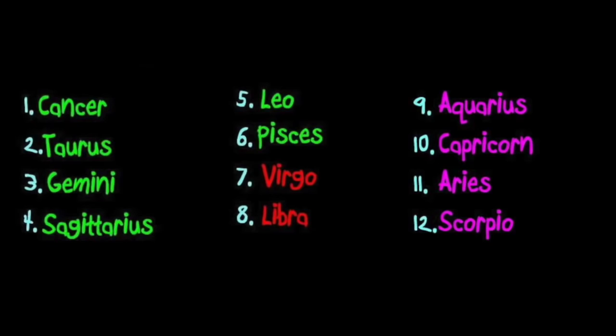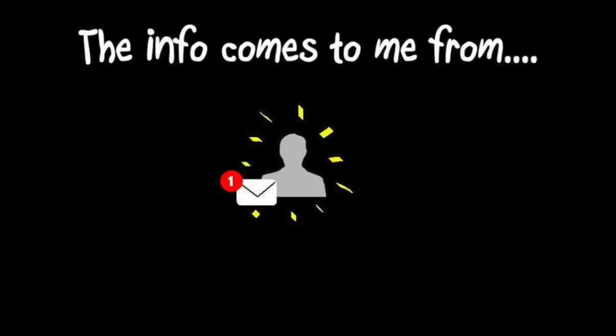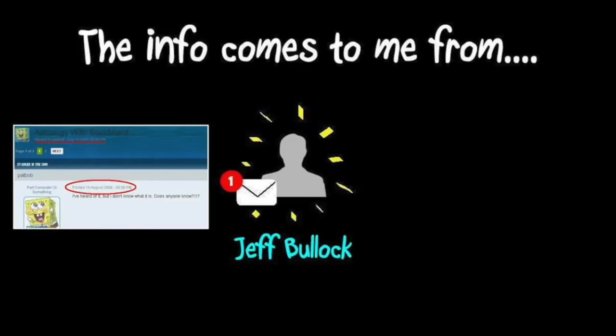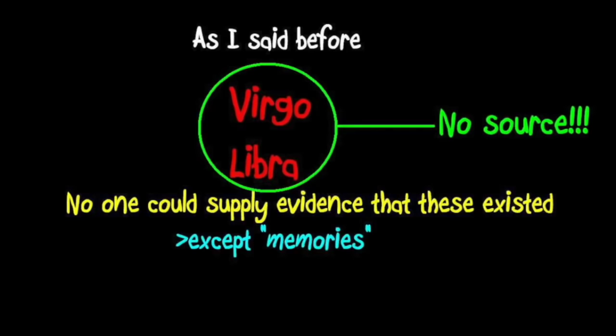As a counterargument, I proposed the possibility of all 12 signs existing, simply due to the fact that with no concrete evidence, anything should be possible regarding the missing signs. To put it bluntly, the Astrology with Squidward search effort has been scattered and directionless ever since the Virgo and Libra shorts were believed to exist. But on the contrary to all that belief, I have some new information which strongly suggests that they don't exist at all. The majority of this information comes from an email I received from a viewer named Jeff Bullock.